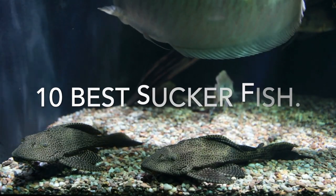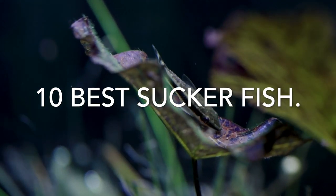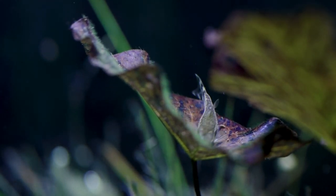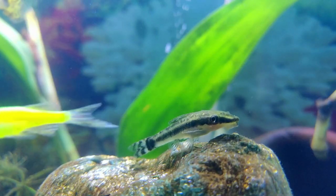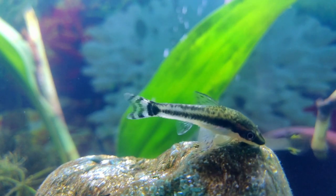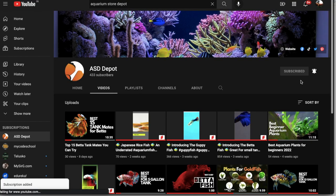Now let's cover the top 10 best suckerfish in the aquarium hobby. It's time to learn more about 10 great suckerfish species you can keep. Different types of suckerfish have different needs, so I've included a list of the most important information about each species you need to know. If you are interested in the aquarium hobby, make sure to subscribe to our channel, where we discuss all the important topics related to the aquarium hobby.